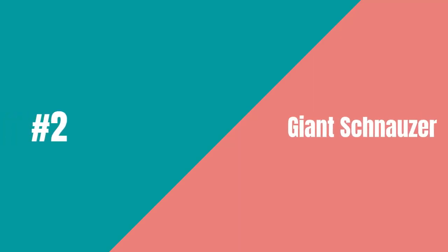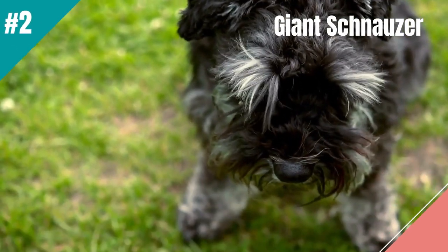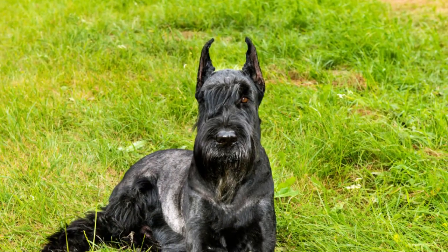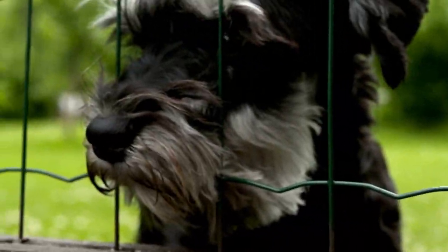In at number 2 is the Giant Schnauzer. The imposing figure of the Giant Schnauzer is enough to make a would-be thief think twice. After all, the Giant Schnauzer has served as European police dogs through the years and as a herder of cattle. He is alert and intelligent while giving his all to his job.